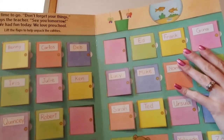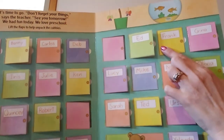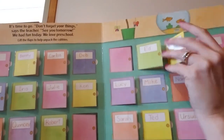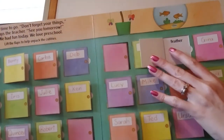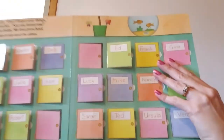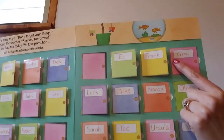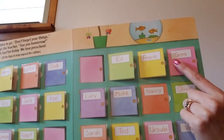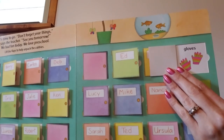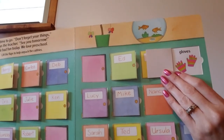This one says Frank — Frank starts with the uppercase F. What's in Frank's cubby? Feather. Feather starts with the lowercase f. This one says Gina — Gina starts with a capital G. Gina has gloves in her cubby. Gloves start with the lowercase g.